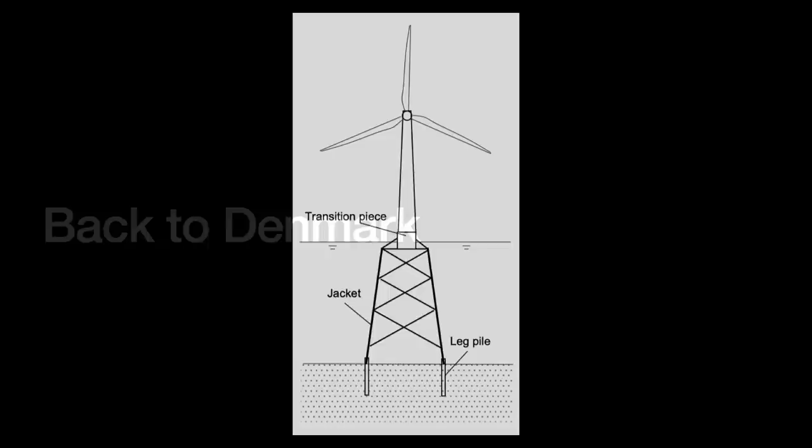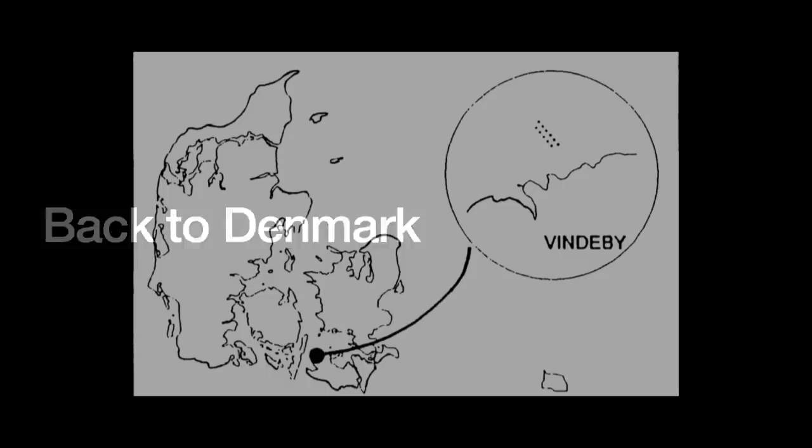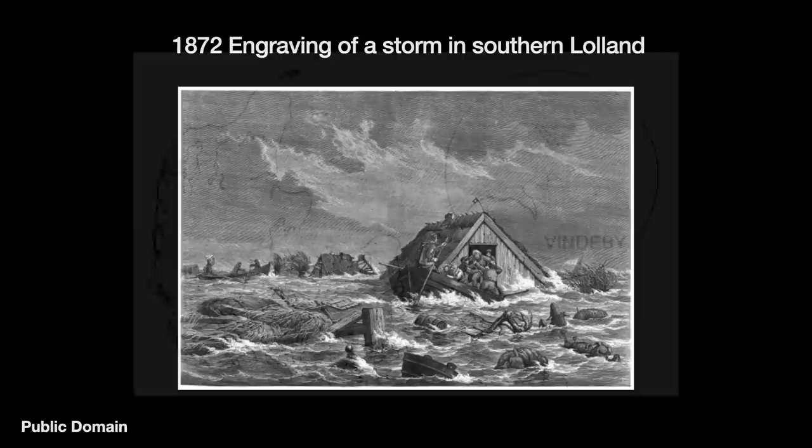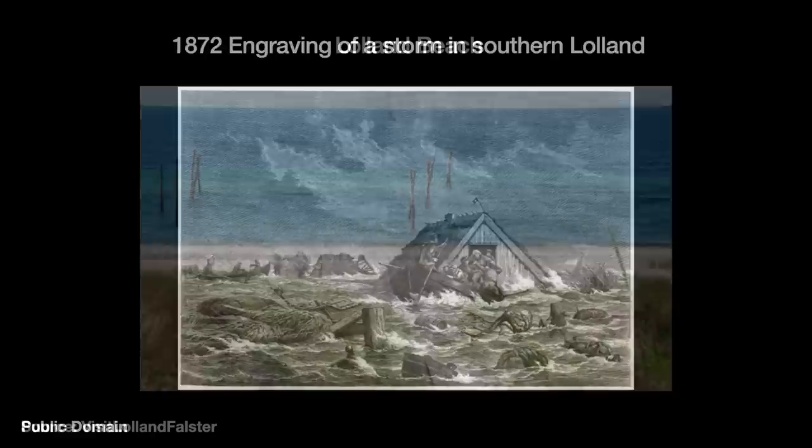The location chosen for this first offshore wind farm, named Vindeby, was a shallow sea about 1.5 to 3 kilometers off the northwest coast of the Danish island of Lolland. The waters range from just 3 to 5 meters deep despite being so far from shore. This shallowness was originally thought to be an advantage.